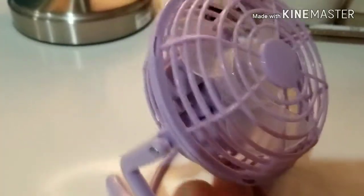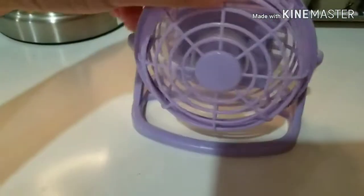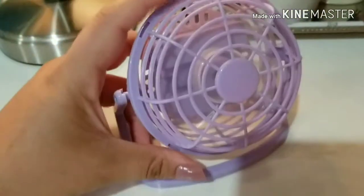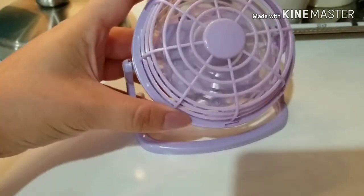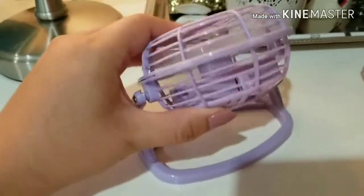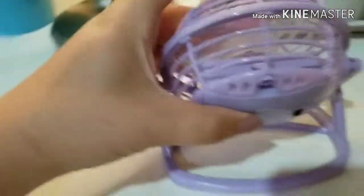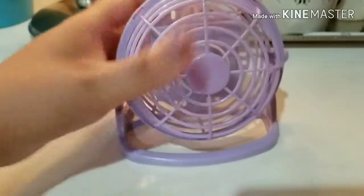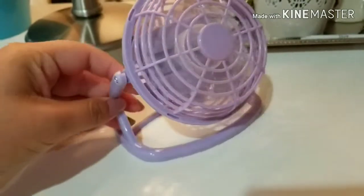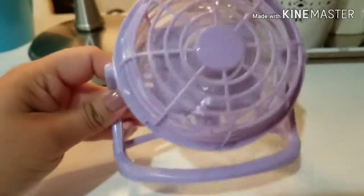Okay you guys, I'm about to test out this little fan. The little on and off button is over here. Oh my god it actually works! It makes a lot of noise though but it's really cool because you can flip it up and down and it can go all the way up and it twists all the way around. This is good for whenever you do your makeup setting spray and you want to dry your face really quickly. This is a good fan for that.